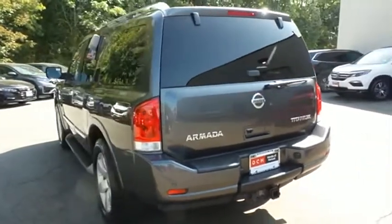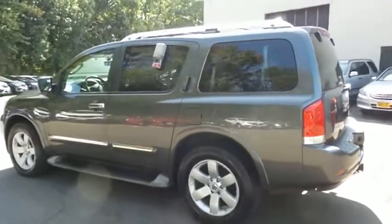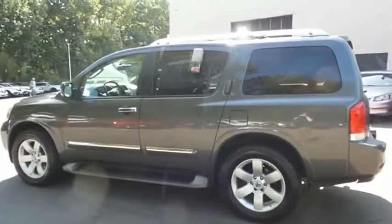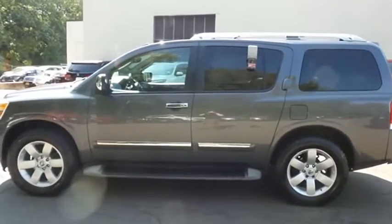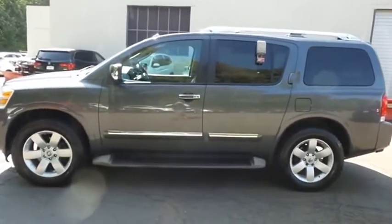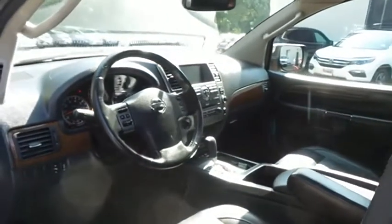This beautiful Armada Titanium has just arrived at Honda of Nanuet. It has 123,000 miles, has gone through a multi-point inspection, and comes with the Carfax Vehicle History Report. The charcoal black leather seats are in mint condition.